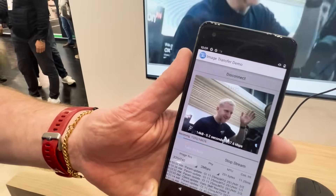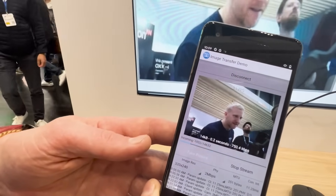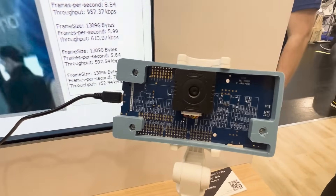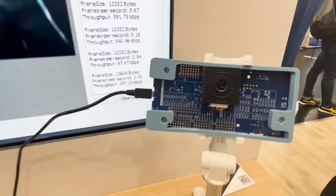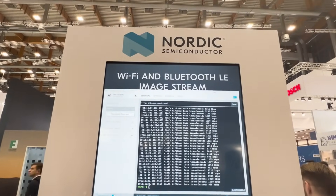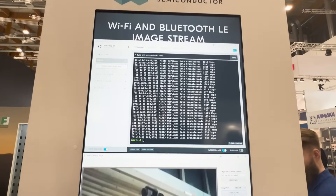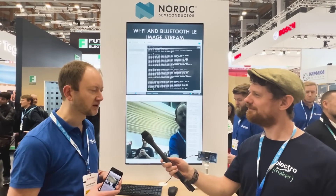Both of these clients are synchronized, so whenever I send a command here to change the resolution or start the stream, that will be reflected on the other side. You can stream on one client at a time or on both simultaneously. When you do that, it will limit the speed to the slowest link. At this booth we're actually seeing the reverse sometimes, where the Bluetooth link is faster simply because there's so much Wi-Fi interference in the area.